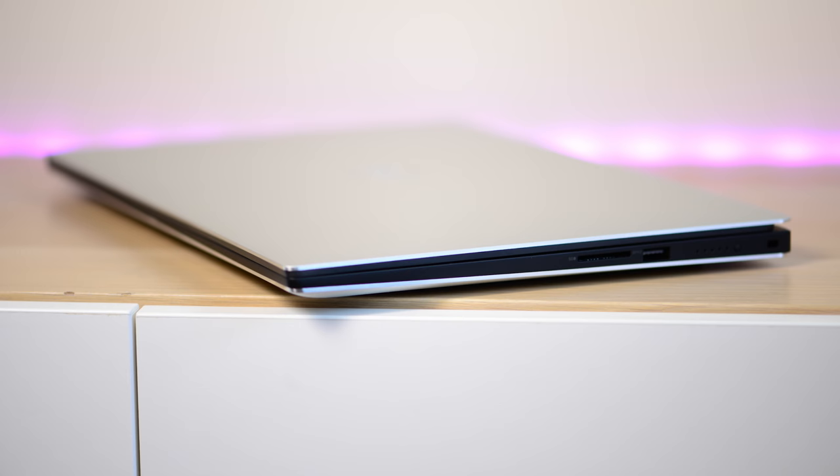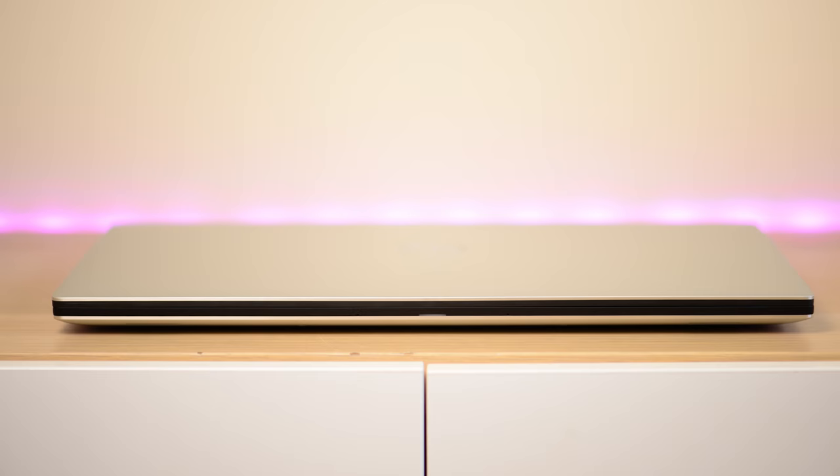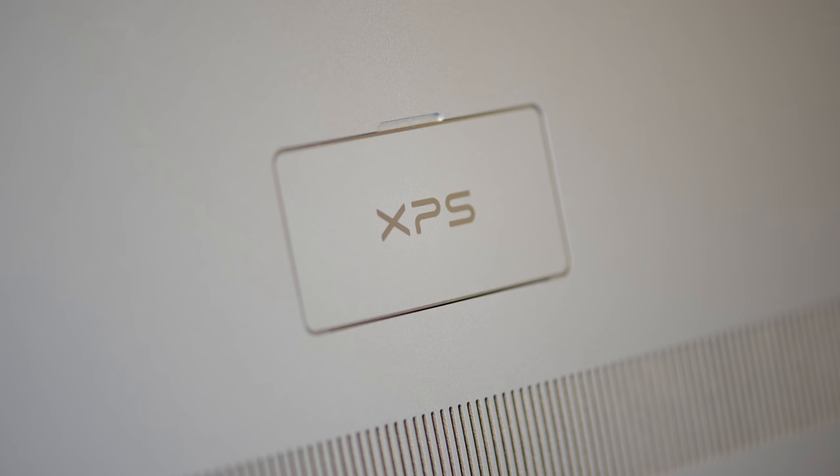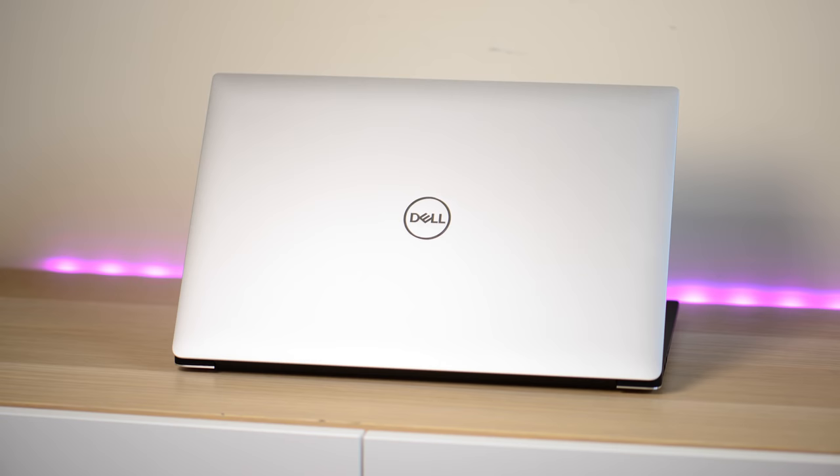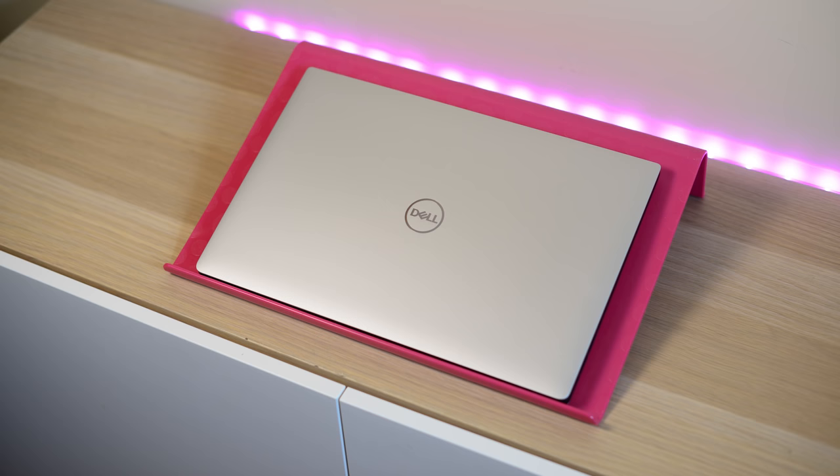The Dell XPS 15 has been pretty much my laptop for the last two years — it's the laptop that most suited my needs and I think it's been the best premium 15-inch laptop for the last few years. Now there's a new model, the 9570, with 8th generation Intel six-core CPUs, and there are a whole lot of laptops coming out with these chips. Will it retain its crown as the best 15-inch premium laptop?